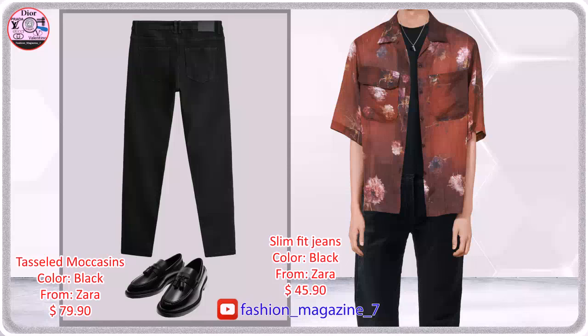Slim fit jeans, 5 pockets, wash effect, front zip and button closure.